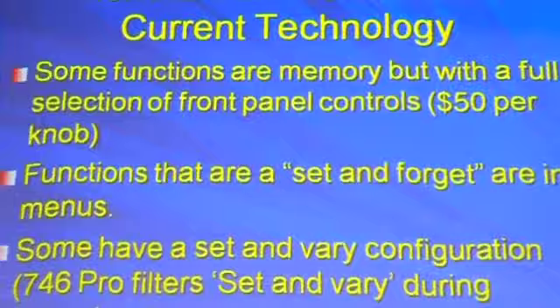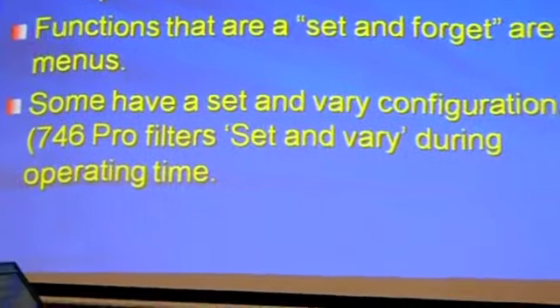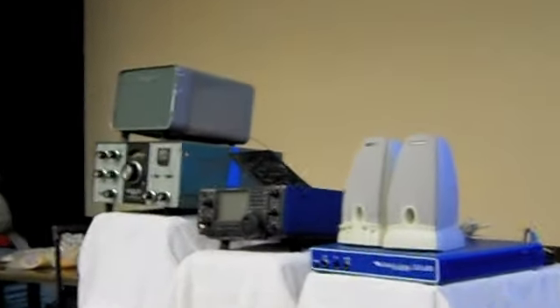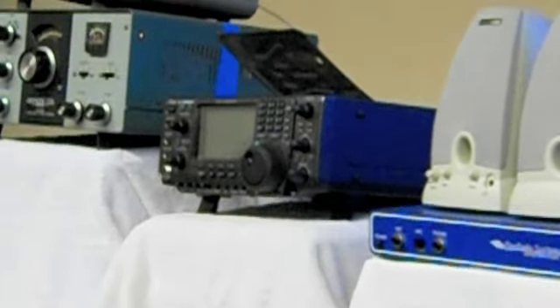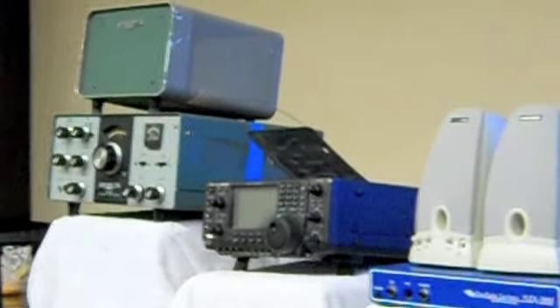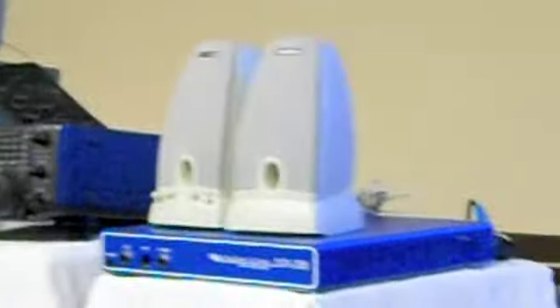Then we move up to the current technology — memory-driven transceivers. They're digital; they obviously have some analog in them, but a lot of the functions are in the memory. They still have a full selection of front panel knobs, like the 746 — the black radio in the middle. It has lots of memory settings and features you can program, but there are also things on the front you can modify directly. That's one style: a menu-driven radio with lots of knobs. The other style is a menu-driven radio with very few knobs.